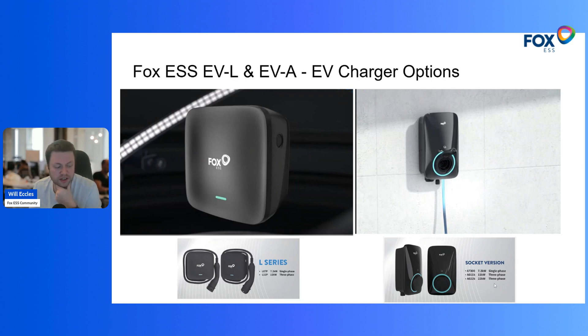The A series has an additional capability of 22 kilowatt three-phase charging — not DC fast charging, but designed for larger battery pack cars where three-phase supply is available. If you've got a three-phase supply or a commercial building and want to provide faster charging for customers visiting, this is the option for you. There is a size difference: the L series is a much smaller form factor that can be wall or pedestal mounted, whereas the A series is a longer, taller box — very similar in size to a Tesla Powerwall connector charger.